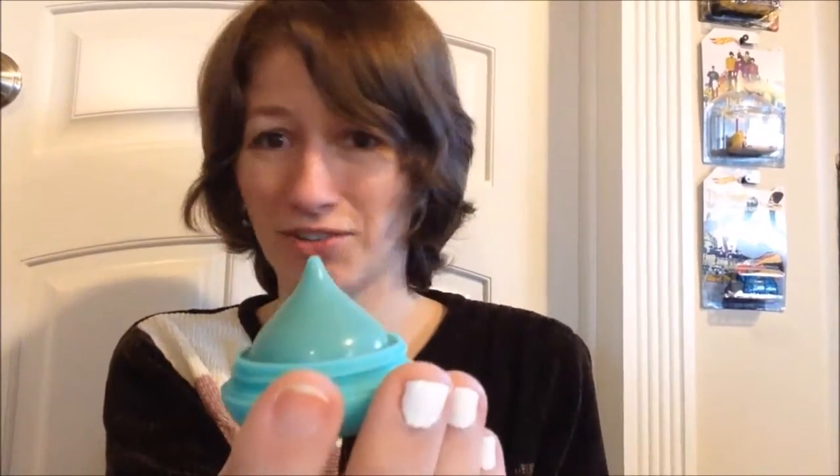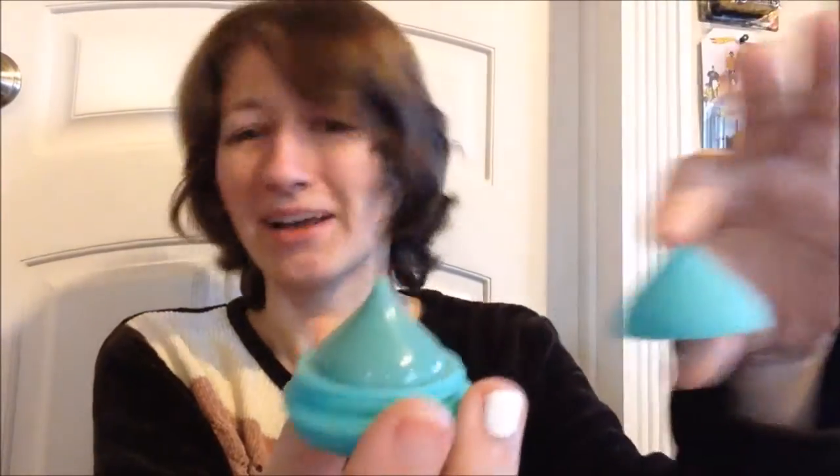That doesn't smell terrible. That's what it looks like — it's all pretty much just one solid color throughout. I'm still waking up, guys.